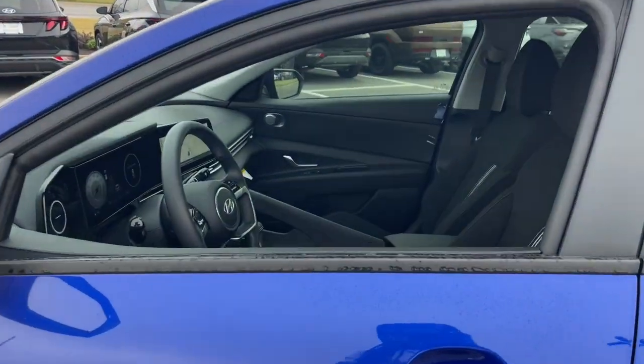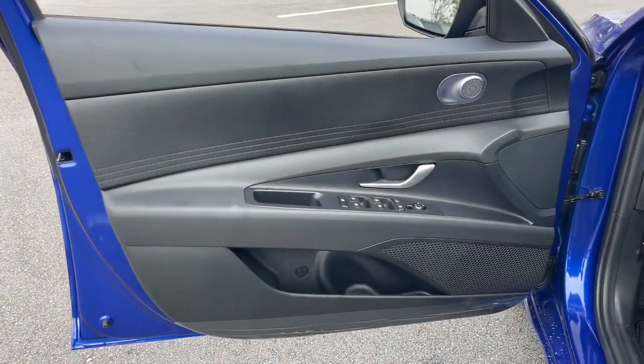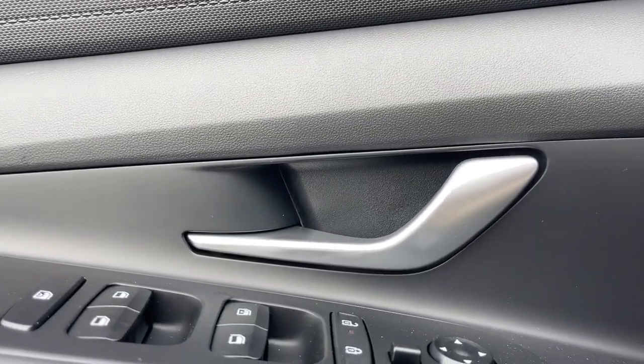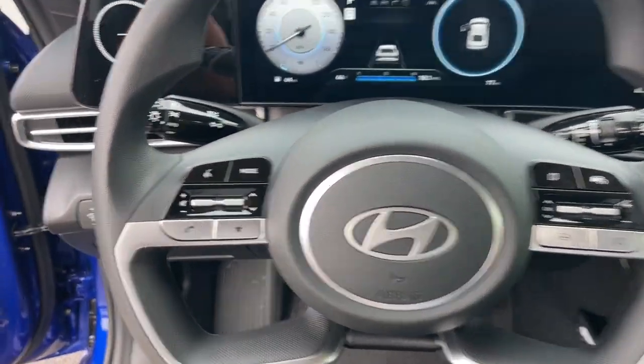The following are some of this vehicle's highlighted options: Apple CarPlay and/or Android Auto, navigation system, keyless entry, backup camera, satellite radio, Bluetooth connection, alarm, dual zone AC, aluminum wheels, and electronic stability control.